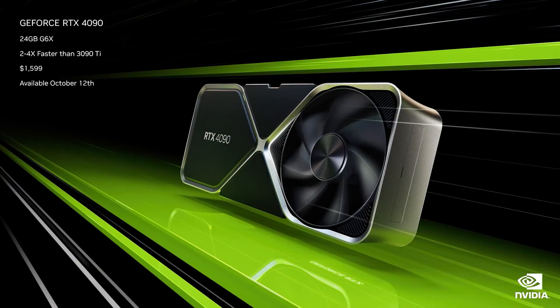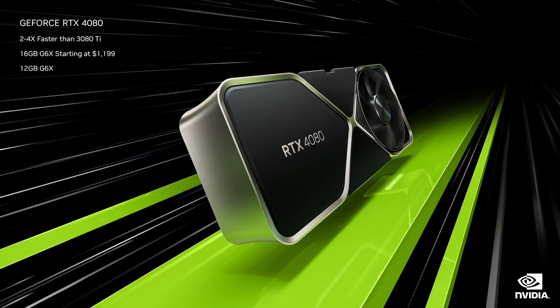First to be announced was the new heavyweight champ, the GeForce RTX 4090. The ultimate GeForce GPU delivers an enormous leap in performance, efficiency, and AI-powered graphics. Also announced was the GeForce RTX 4080. The RTX 4090 comes with a whopping 24GB of G6X memory to deliver the ultimate experience for gamers and creators, whilst the 4080 comes with either 16 or 12GB of memory.